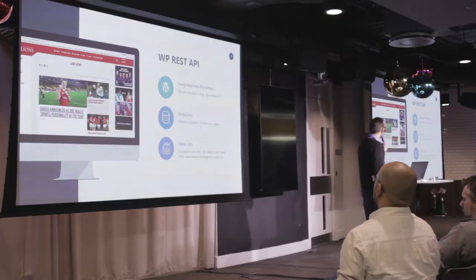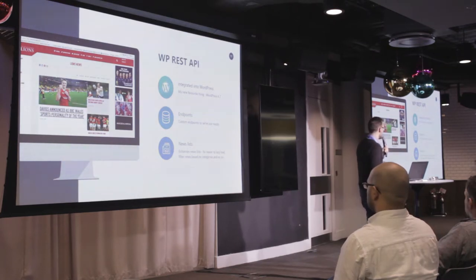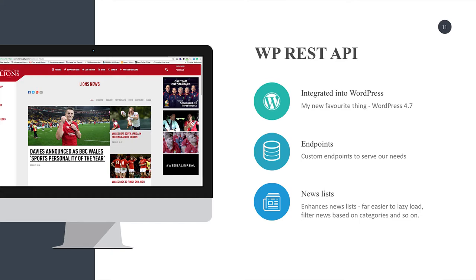The WordPress REST API was an opportunity to superpower news lists. There's such a volume of content published around even one game — pre-match build-up and so on — and we found it definitely helped with lazy loading and filtering. What we got involved with for the Lions was registering custom endpoints with the API because we like its extendability. This almost acted like an MVC approach to the REST API, pulling through only the content we needed, caching it so it was fast. The filtering makes a request to the API and you only get news stories related to, say, England.